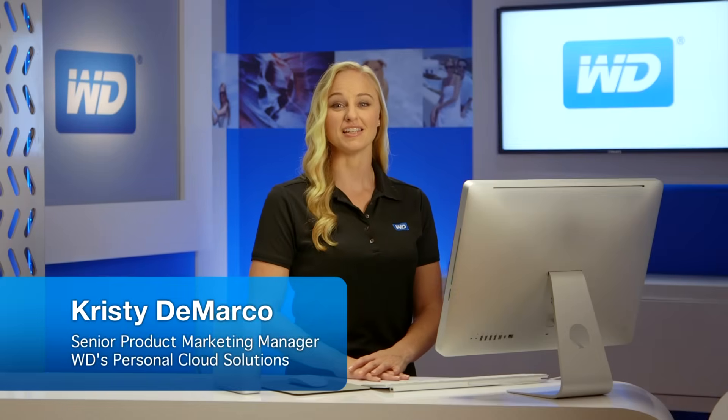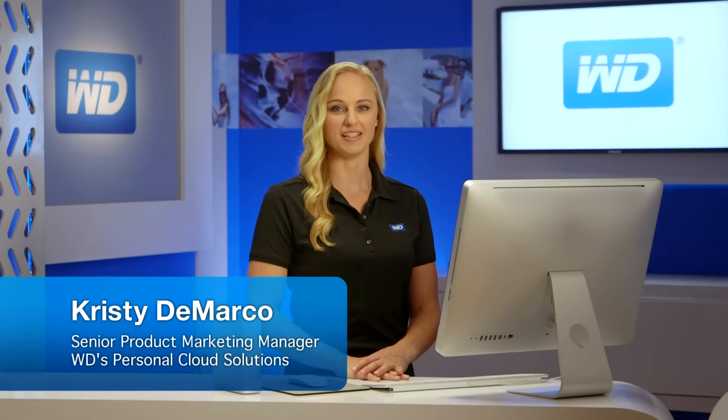Hi, my name is Christy DiMarco, Senior Product Marketing Manager for WD's Personal Cloud Solutions.